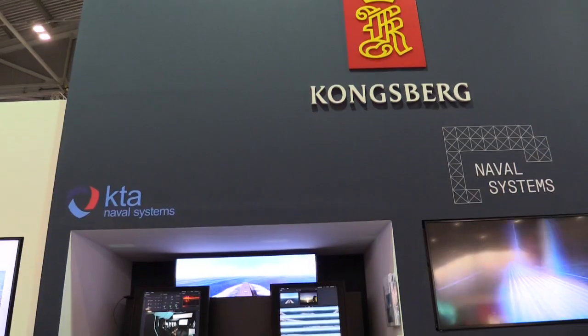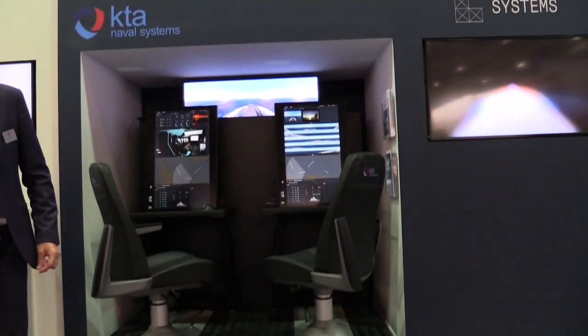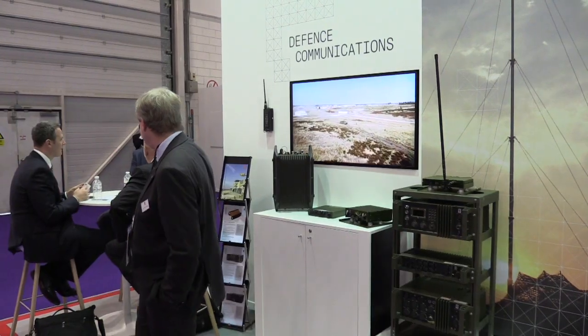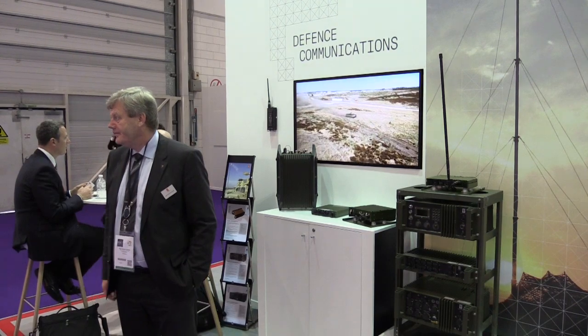We also have the new console we are designing for the Norwegian-German submarines, the ORCA product we call it, which we just launched in Germany at the big event last week. We have other naval system products and last but not least, also the radios — radio communication equipment for defense applications.